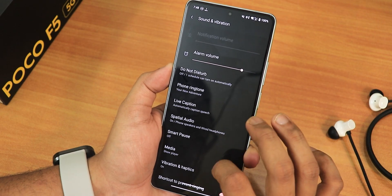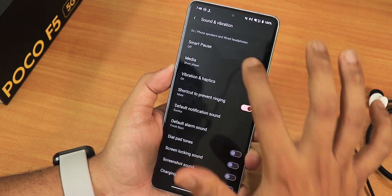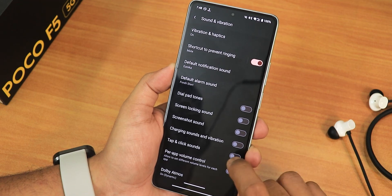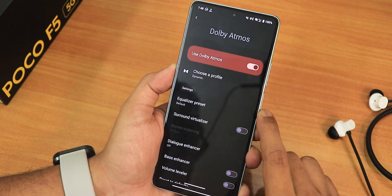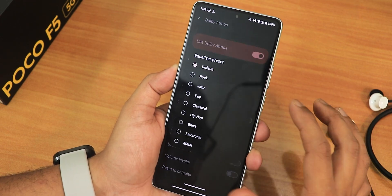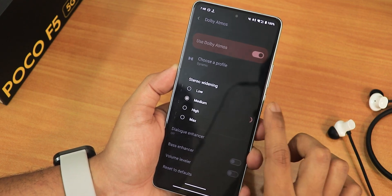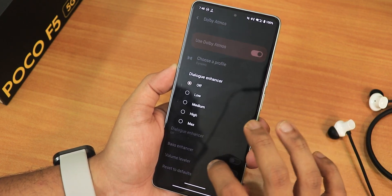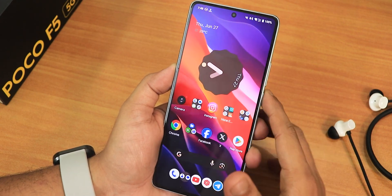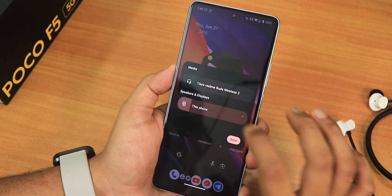In sound settings we have spatial audio options, media controls, dial pad tones, screen locking sound, charging sound, and app volume control. Dolby Atmos is present with dynamic, movie, music, and voice profiles, and you can customize presets from here. There is a surround virtualizer, bass enhancer, and volume leveler for audiophiles. The volume panel lets you expand outputs and switch between speaker and Bluetooth headphones.